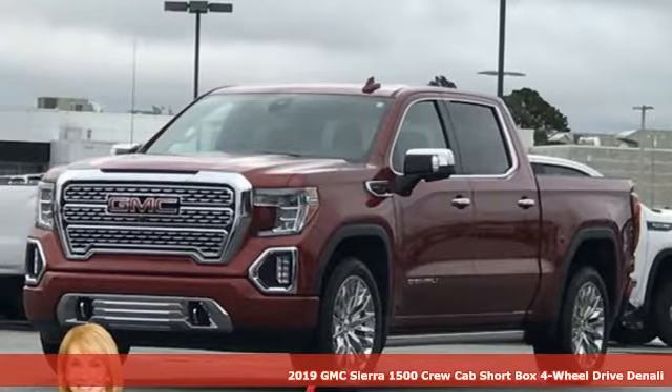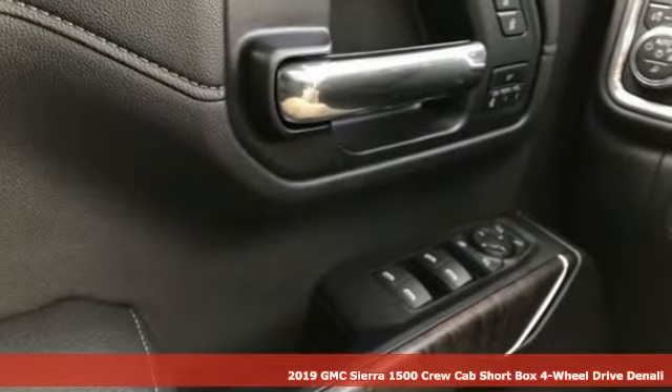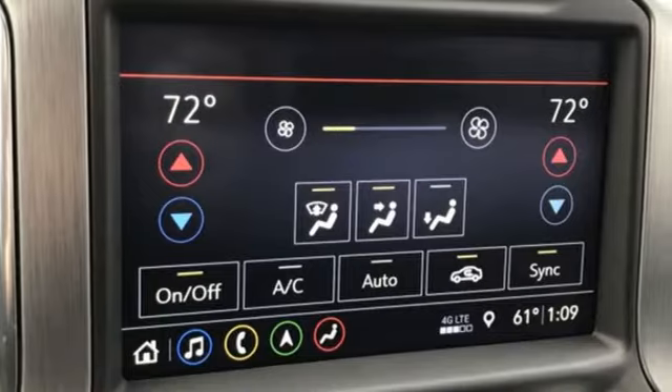Here's a new 2019 GMC Sierra 1500. GMC, professional grade vehicles suited to fit your needs. It comes with great features you'll love.